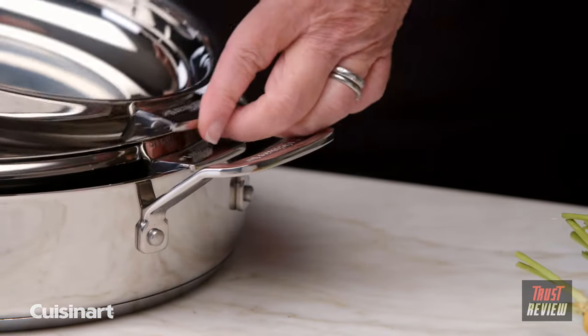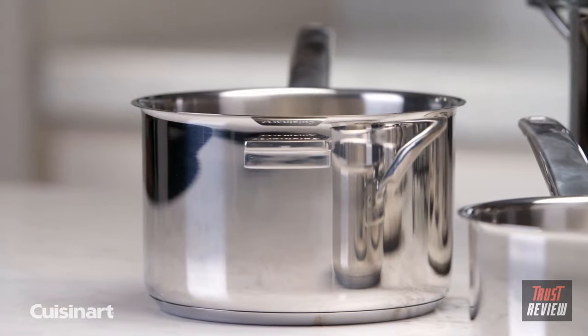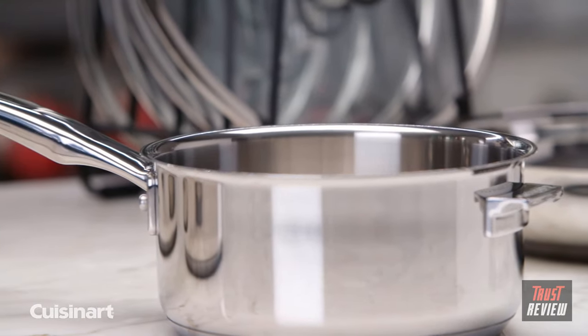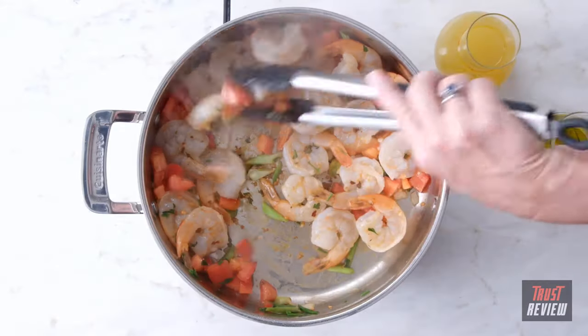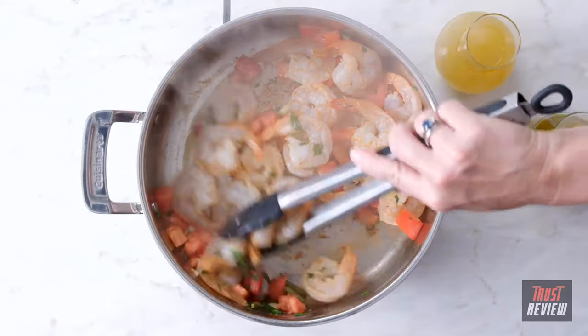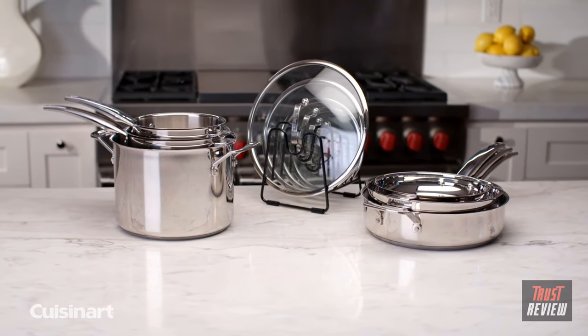Specially designed tabs and side handles perfectly nest your cookware so surfaces don't touch and therefore won't be marred. It includes one stack capable of steaming, simmering, and creating sauces, and the other for braising, sautéing, and frying — so you know exactly what stack to reach for depending on what you plan on cooking.